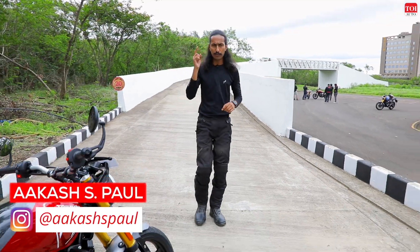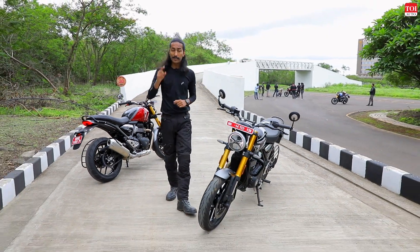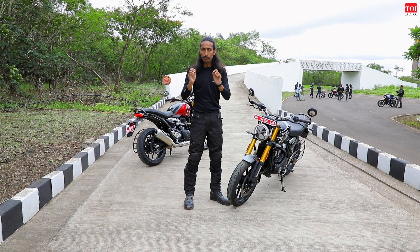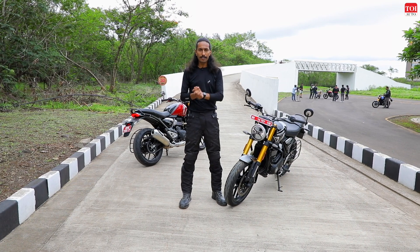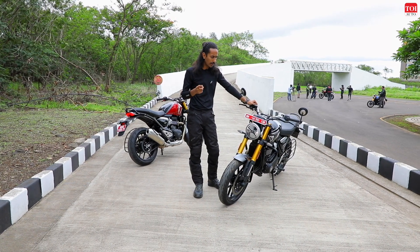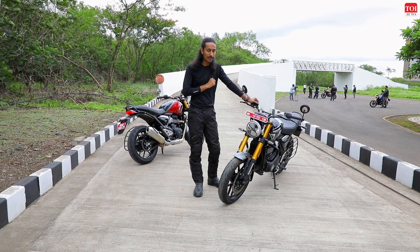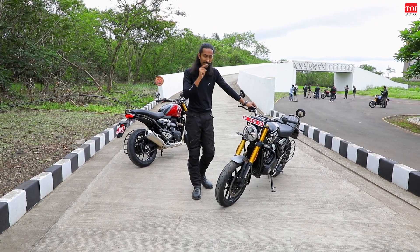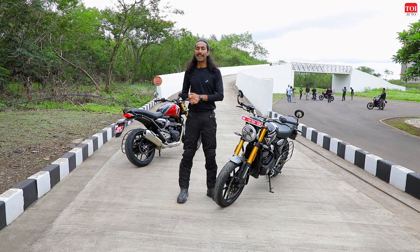Speed gets your heart racing, speed is what gets your adrenaline going, speed is what every automotive enthusiast desires. Speed was also the name of a movie starring Keanu Reeves, but today we have the Triumph Speed 400 — the most affordable Triumph you can buy in India right now, being built right here at the Bajaj Chakun facility. But is this really a Triumph or just a Bajaj with a Triumph skin? My name is Akash Paul, you are watching TOI Auto, and let us begin this review.